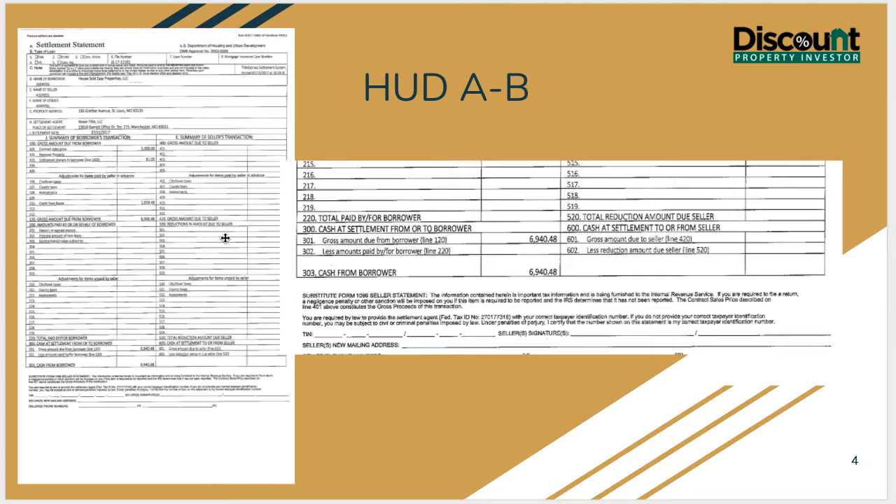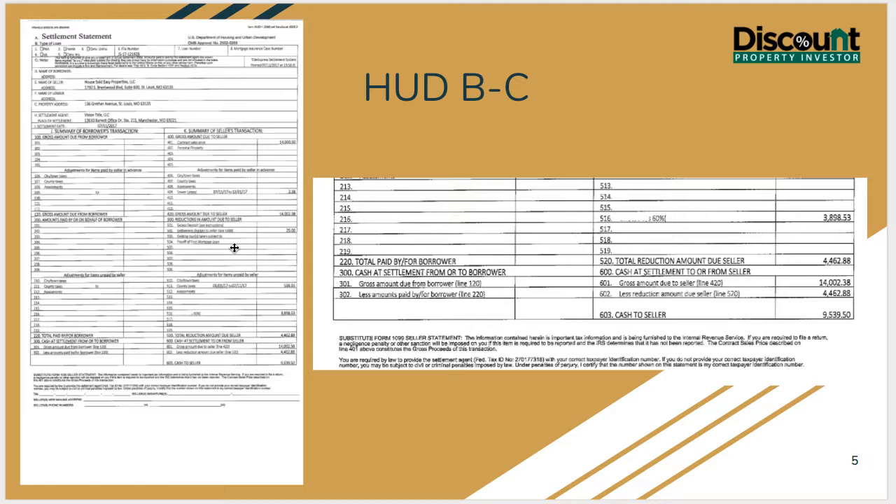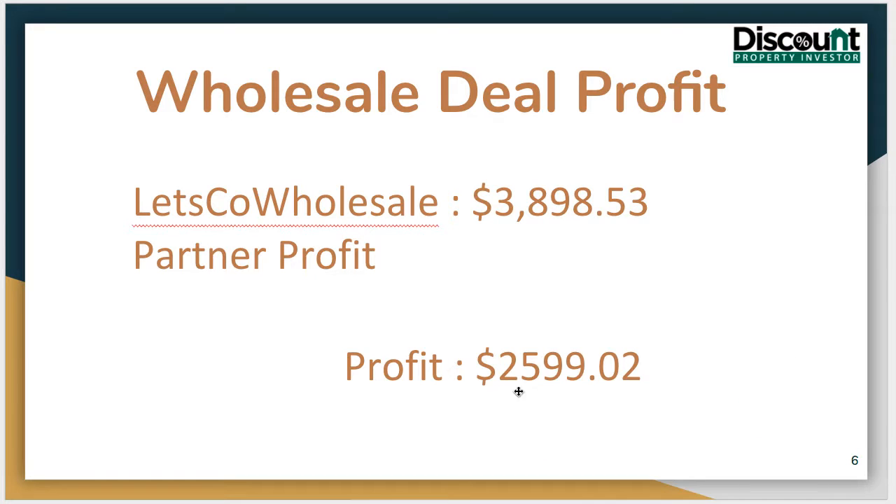Here you can see the purchase price. We actually ended up funding it — basically transactional funding, one-day funding on it as well. You can see here the 60% split: $3,898.53 paid out to our JV partner, and that put a net profit in our company's bank account of $2,599.